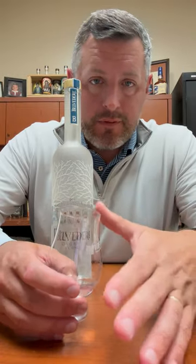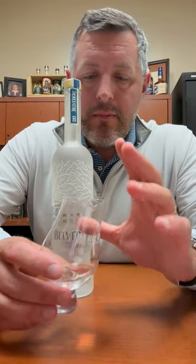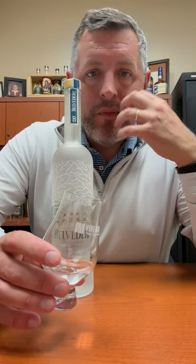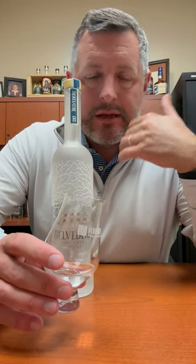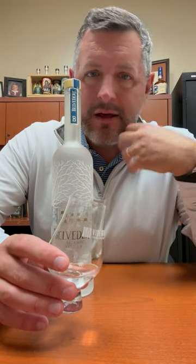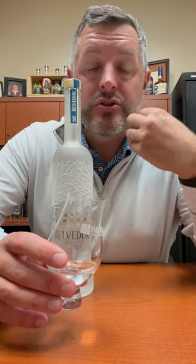I like Absolut, I like Grey Goose. But what Belvedere has going for it is that you really just get a silkiness on the mouthfeel all the way through. There's really no hint of any kind of vanilla — it's just pure softness.